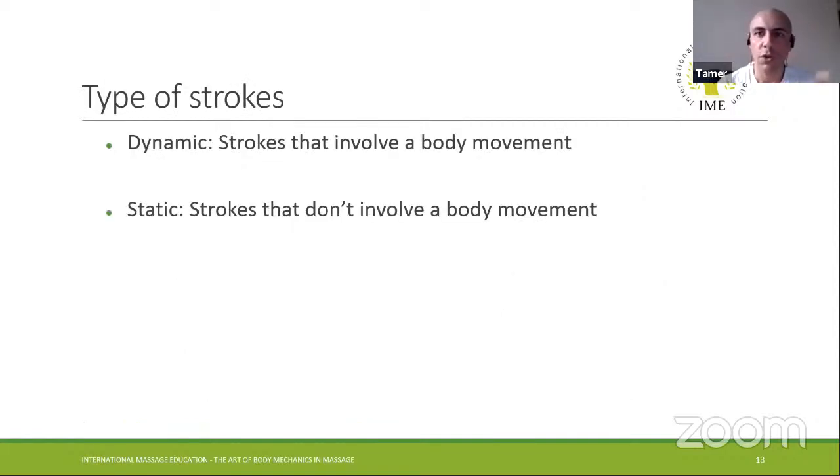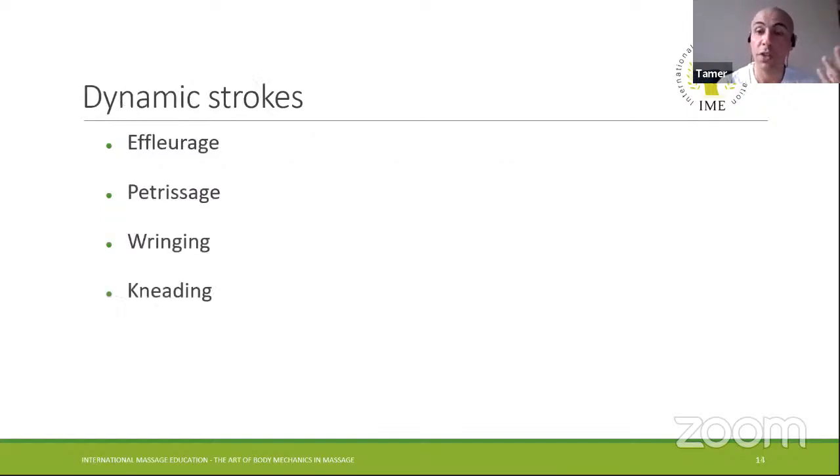In general, we have two types of strokes: dynamic strokes, which involve body movement, and static strokes, which don't. Examples of dynamic strokes are effleurage, petrissage, wringing, and kneading — those always involve body movement. Your body should be rocking or moving to deliver one of those strokes.